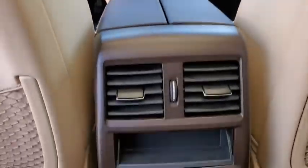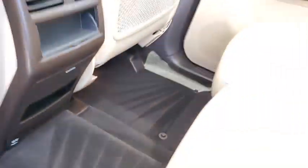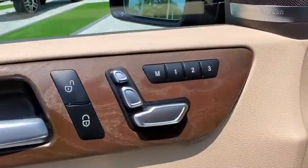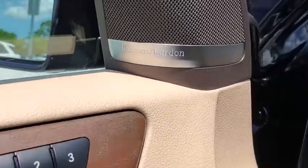traction control, power passenger seat, Bluetooth wireless data, hands-free phone, dual airbags, leather-wrapped steering wheel, power steering, four-wheel disc brakes,